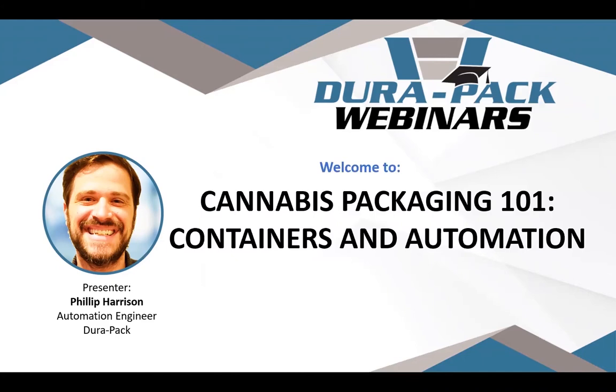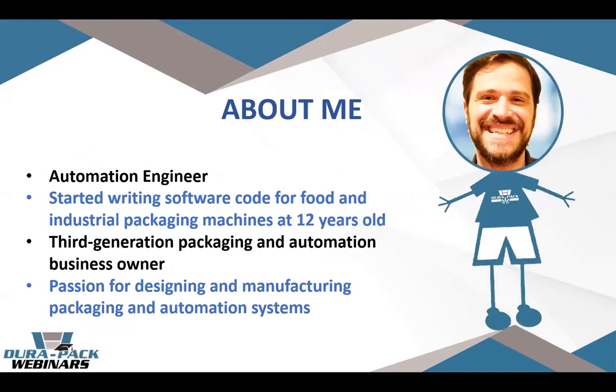Thank you to Roxanne and the Analytical Cannabis group, and thank you all for tuning in. It's a pretty great lineup here so I'm happy and humbled to be a part of it. The topic today is: you all spend a lot of time producing and curating your cannabis product, and packaging is kind of the last step to make sure that when the product gets to the end user it's still in that intended state.